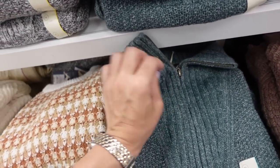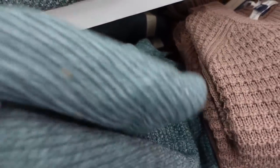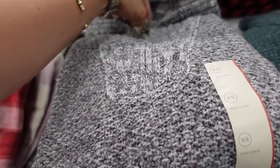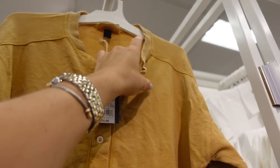New quarter-zip sweater from Universal Thread. This has ribbing around the neckline and when zipped all the way up it's a mock neck. It's a chunky knit through the body with seam detailing, relaxed wrist, and ribbing at the bottom. Comes in green and gray and they are $30.